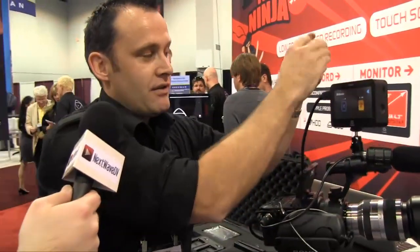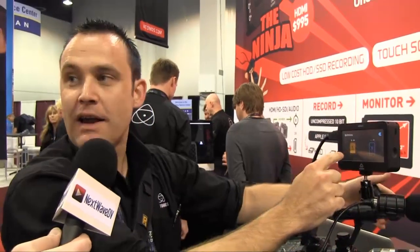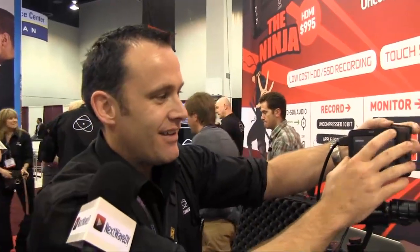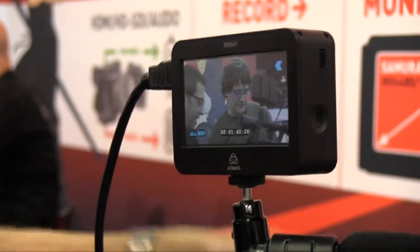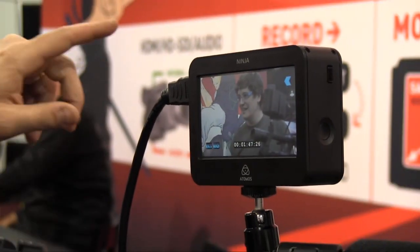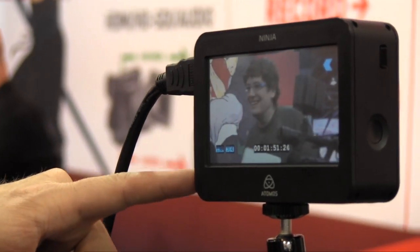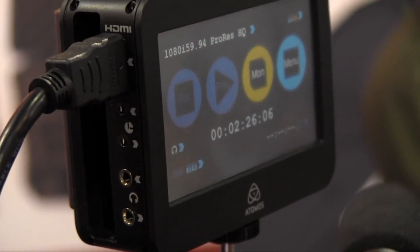It gets better — even if I take off the wrong battery, it automatically flicks across to the other side and I'm still recording. I can be drunk and still get this right. We're still recording, and I can monitor what I'm recording, zoom in, and adjust focus — so this is a confidence monitor at the same time. I've got timecode displaying, audio coming in straight from the camera via HDMI, analog audio I can toggle, a headphone out, and lens control in and out so I can trigger from the camera or hit record on the touchscreen.